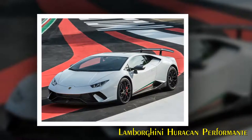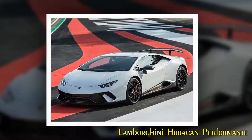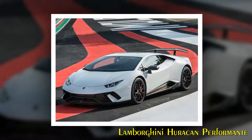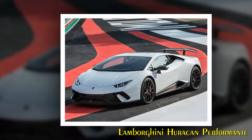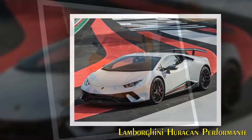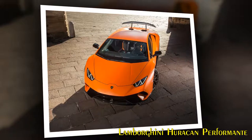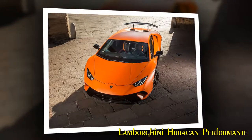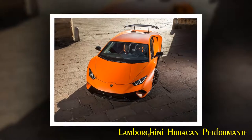Active Aerodynamics — Aerodinamica Lamborghini Attiva, ALA. The Lamborghini Huracan Performant adopts Aerodinamica Lamborghini Attiva, ALA — also the Italian word for wing. This patented active aerodynamic system developed by Lamborghini for the Huracan Performant provides an active variation of aero load for high downforce or low drag. The system is completely integrated into the vehicle in terms of design, weight and performance.